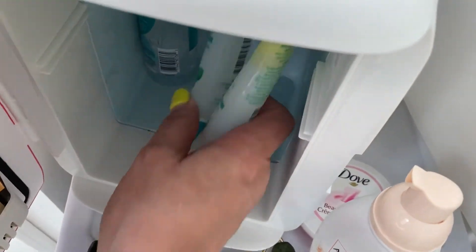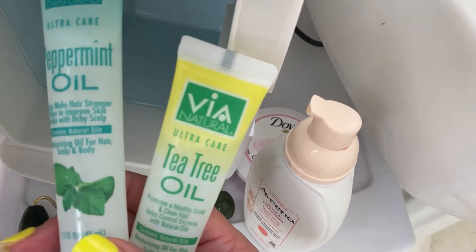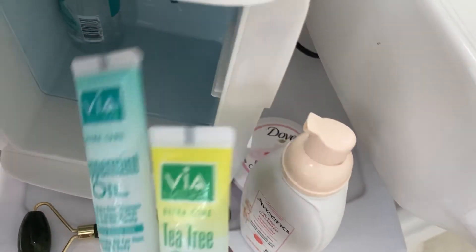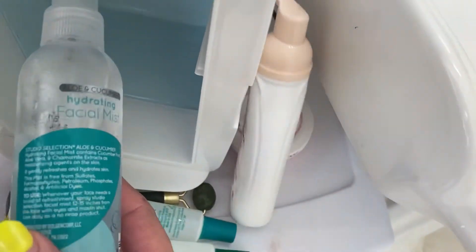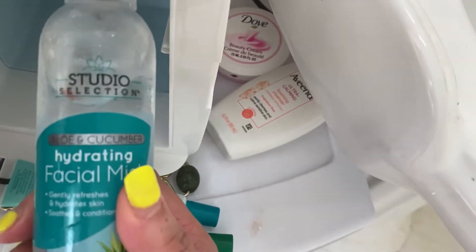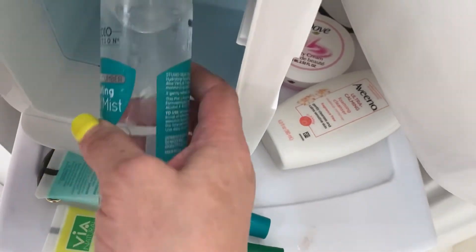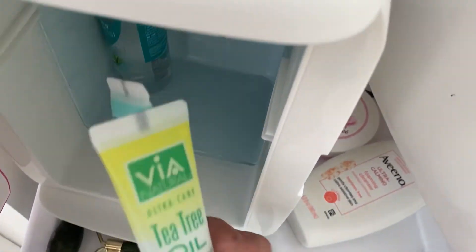I got these from the Dollar General — it is peppermint oil and tea tree oil, which I use on my hair, and I use peppermint oil sometimes on my skin. The last thing I have in here is the Studio Selection hydrating mist.